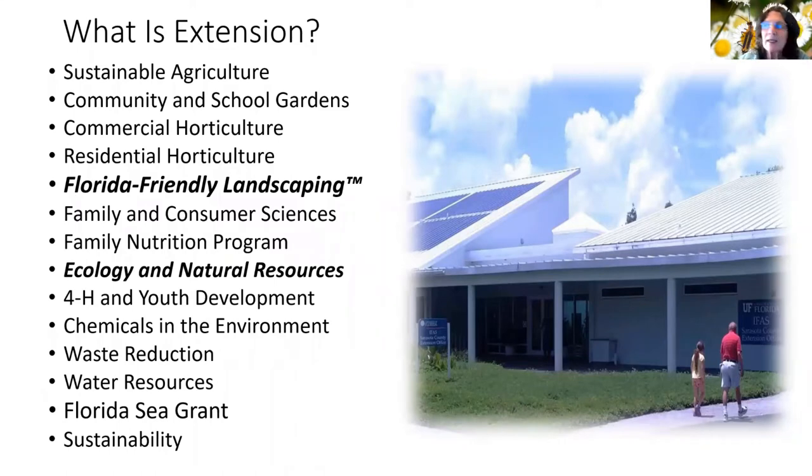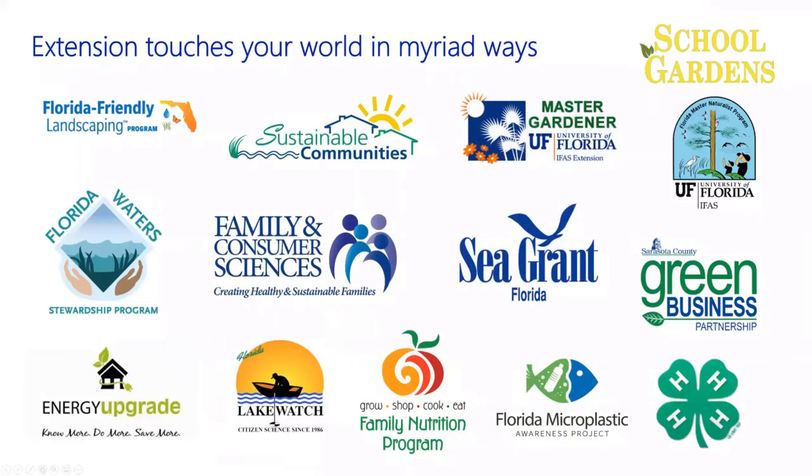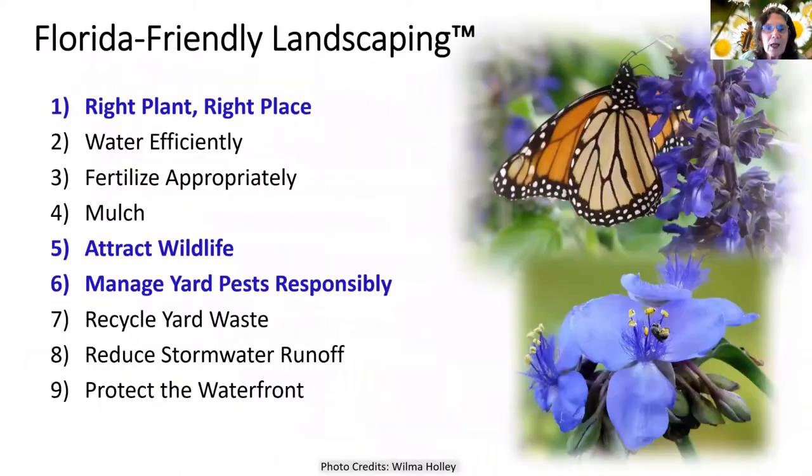I'm Florida Friendly Landscaping, which is highlighted, and Katherine's is Ecology and Natural Resources, but we do have all these others as well — a lot of good programs in our office. Master Naturalists is one of Dr. Katherine's programs. I work a lot with the Florida Master Gardeners and of course Florida Friendly Landscaping. We have Sustainable Communities, Florida Water Stewardship Program, Family and Consumer Sciences, Sea Grant, and 4-H is a big part of our office.